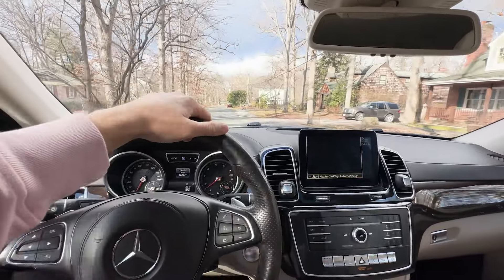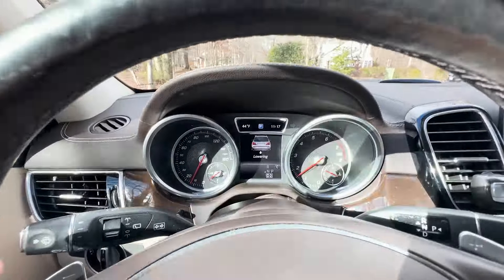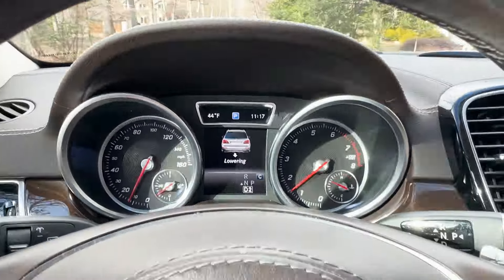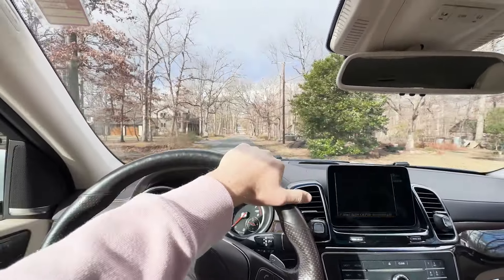We're still at the high suspension position — let's go ahead and bring it back down to the normal setting. The vehicle is lowering right now.